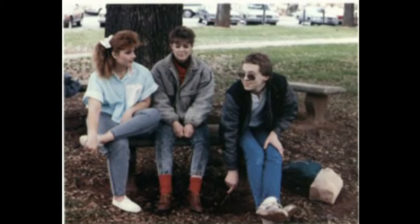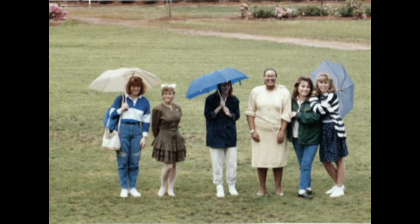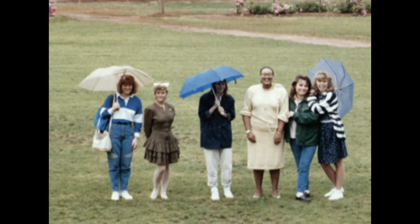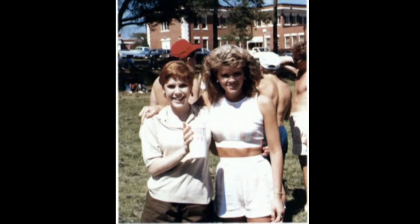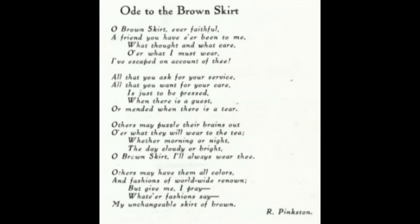Since then, students have continued to express their individuality through their dress. In one of the last publications of the Spectrum yearbook in 1988, we can see that the style had changed drastically since 1934. And looking back to the 80s, we can see how different things were compared with today. That's your Georgia College History Minute, I'm Sarah Ziegler.